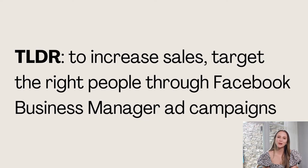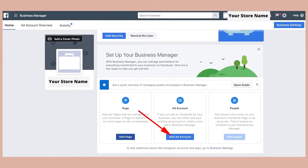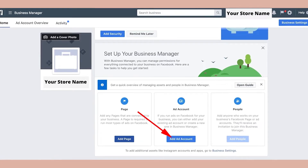So the too long, don't read version of this is: in order to increase sales, you need to target the right people and avoid spending money needlessly targeting people who are not likely to bring in sales. You can do this by setting up your advertisements via the Facebook ads account manager.